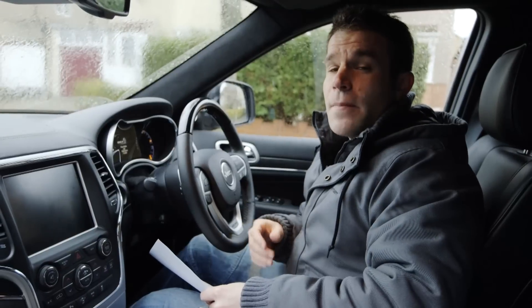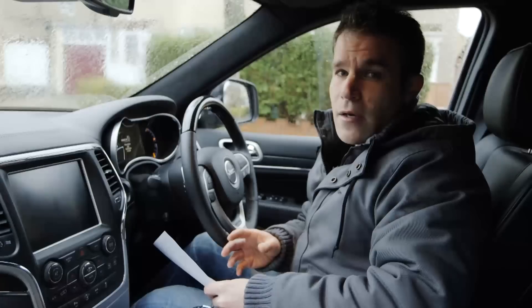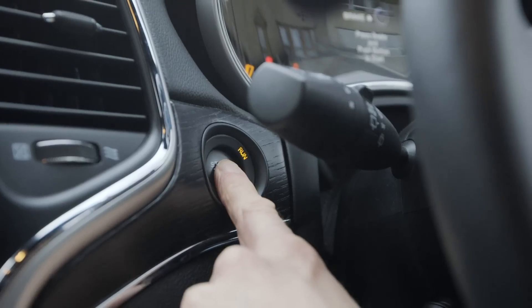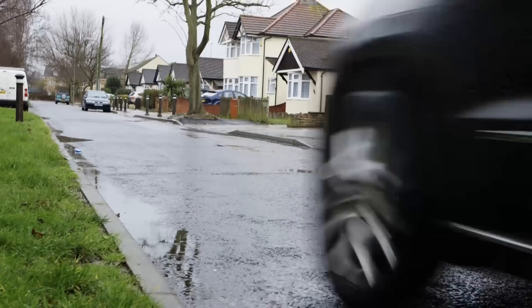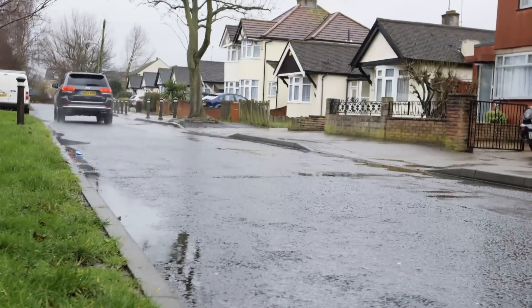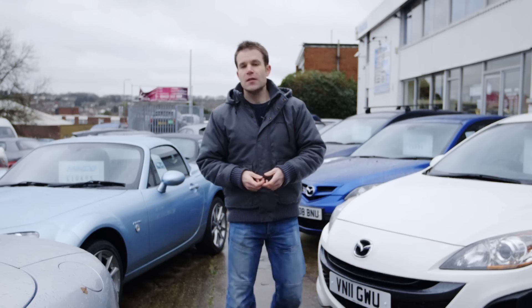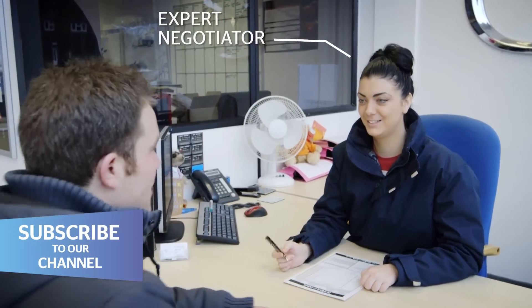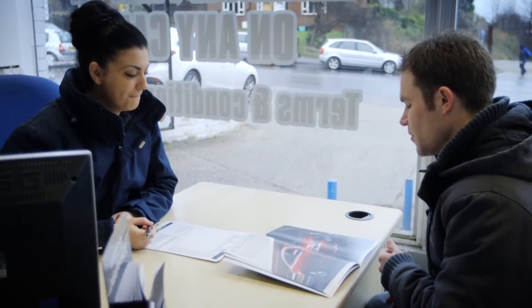First things first, to make sure you get the best possible price for your car from the dealer, give it a thorough clean before you go and make sure you've got all the relevant bills and paperwork with you. Selling your car to a dealer is probably the easiest option but it won't necessarily get you the best price. Dealers are expert negotiators, so get a professional valuation from the Which Car website before you head off and use this as a bargaining tool.